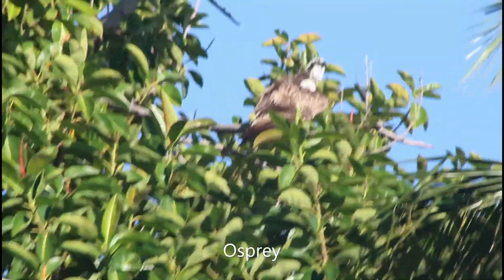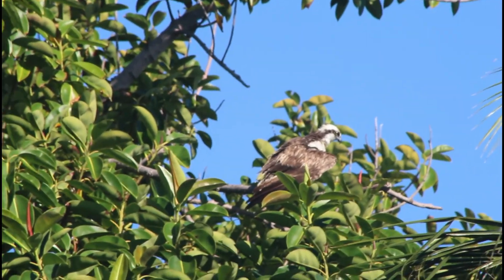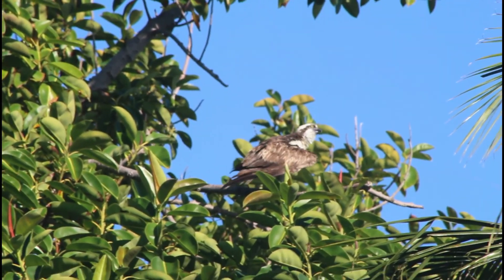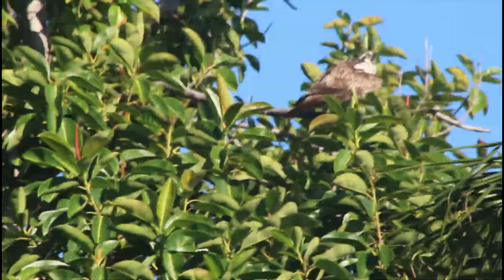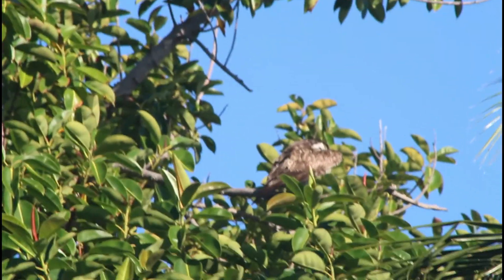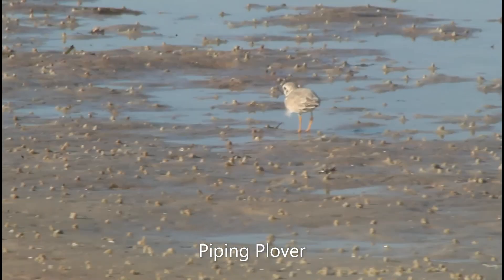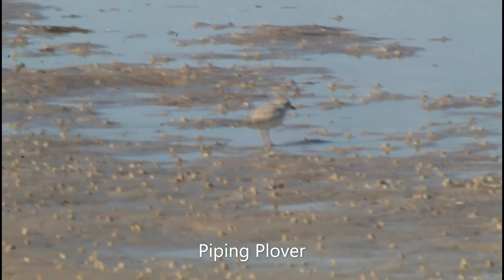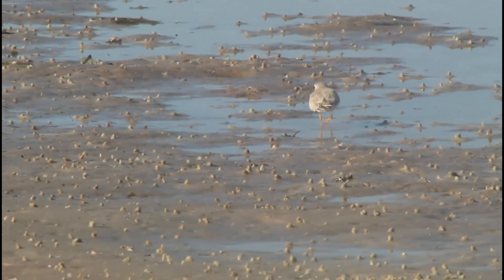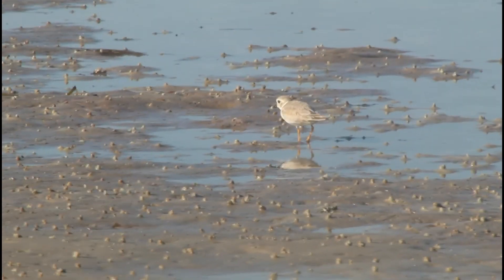There's a huge offspring right up here. That is a piping plover. Cute little birdie.